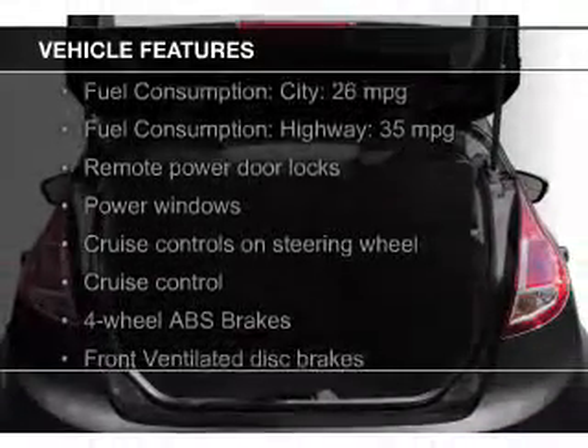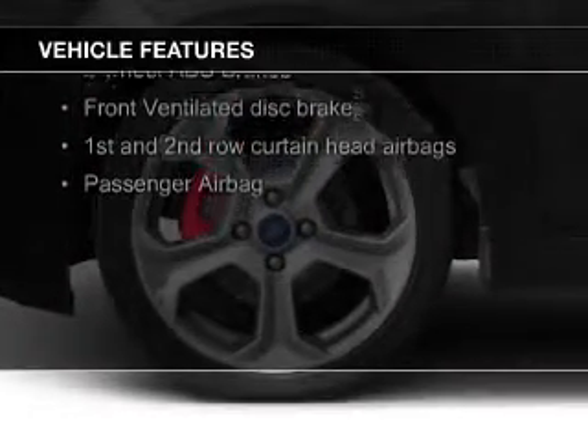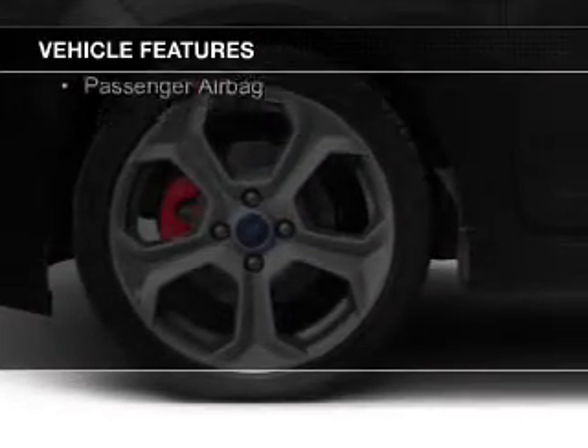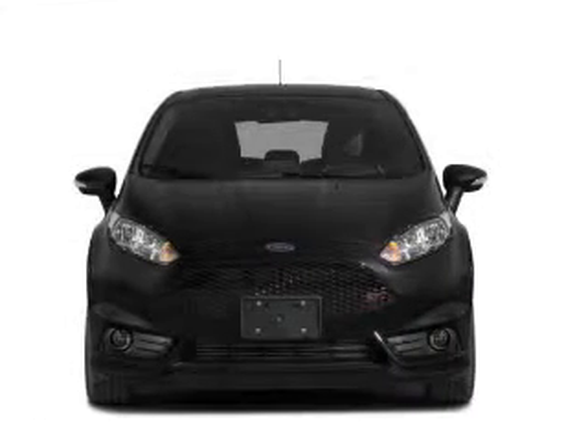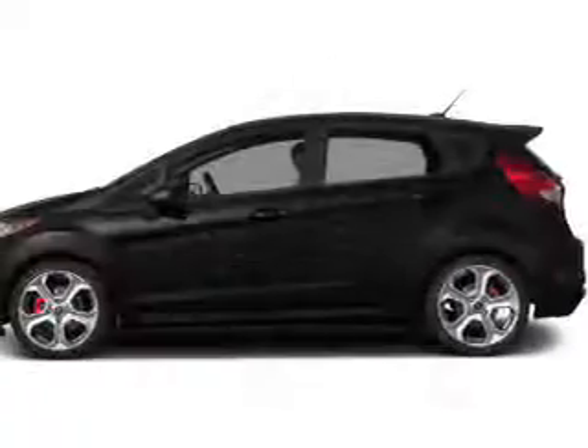The features include a turbocharger, Bluetooth connectivity, Ford Sync voice activation, Sirius XM satellite radio, digital radio, digital audio input, steering wheel controls, a premium sound system, alloy rims, and automatic climate control.